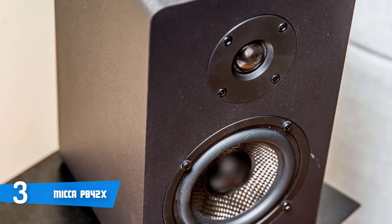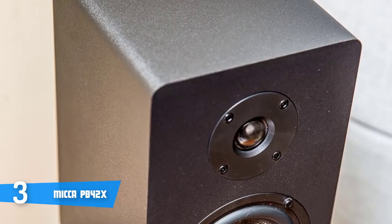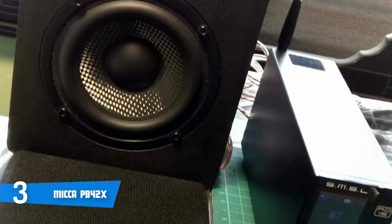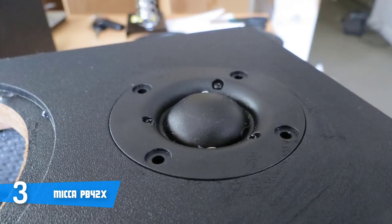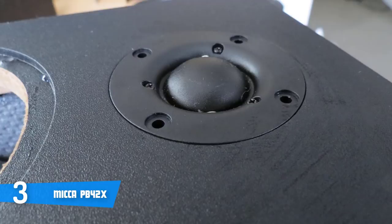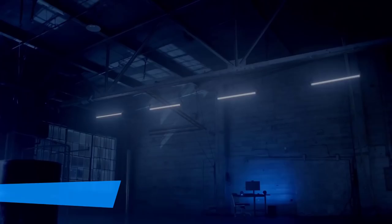Furthermore, because of a silk dome tweeter, users can experience not only smooth treble, but accurate imaging as well as frequency response. Moreover, the most notable aspects of the Mica PB42X are the natural and accurate sound signatures that are free from disturbances of all types, while the ported enclosure is key for delivering extended bass with the lowest degree of distortion. Looking at them as a whole, they definitely make for a worthy addition to your PC setup or your room. To conclude, the Mica PB42X are definitely a must-have — if you're looking for something similar, affordable and premium alike, then this could be your best pick.